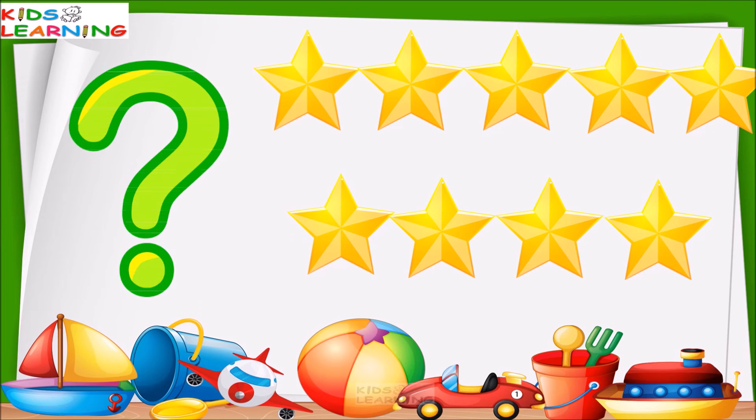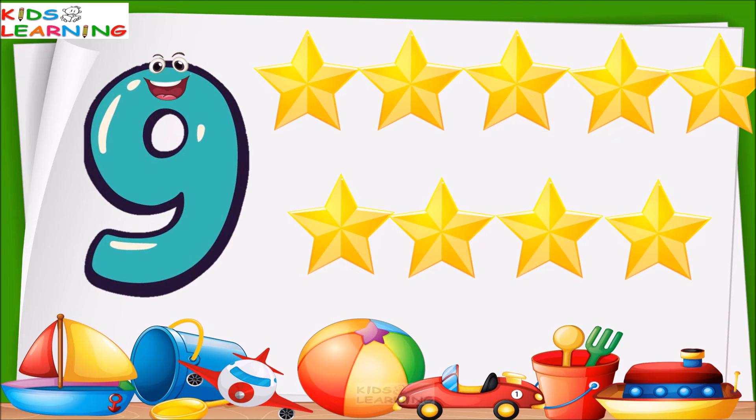These are stars. So many stars! How many stars are these? Let's count. One, two, three, four, five, six, seven, eight, nine. These are nine stars.